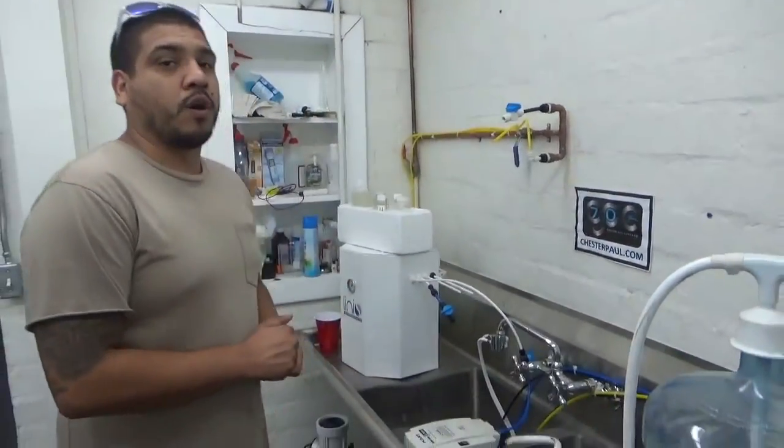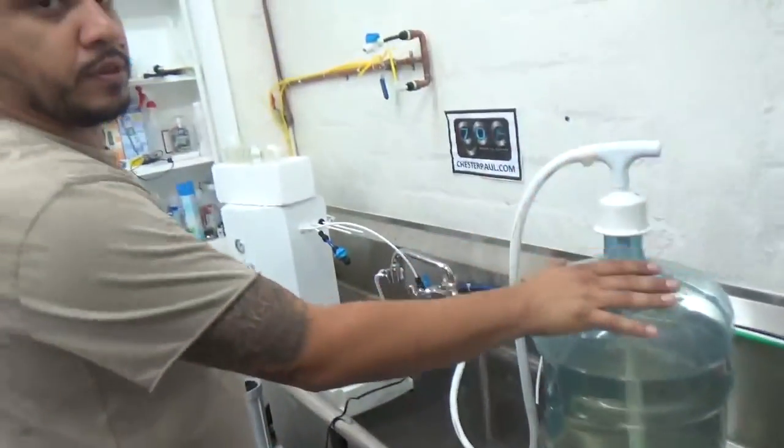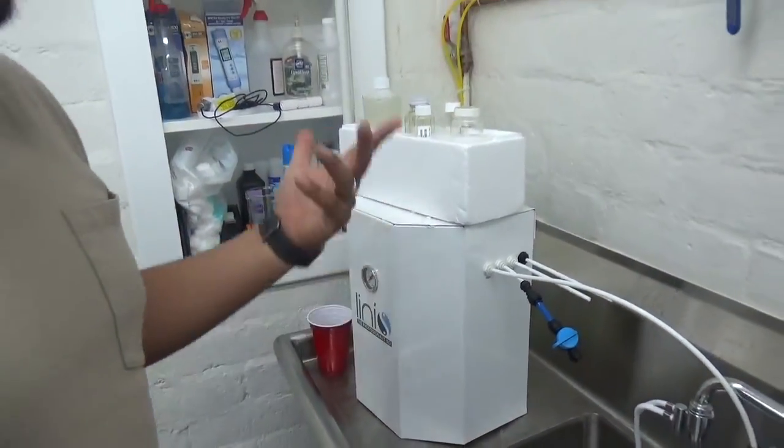Now that we've got our water from the LA River, I've got a flow gel pump that we're going to use to pump the water from the bottle we collected into Arlinas high-efficiency RO. Let's see what happens.